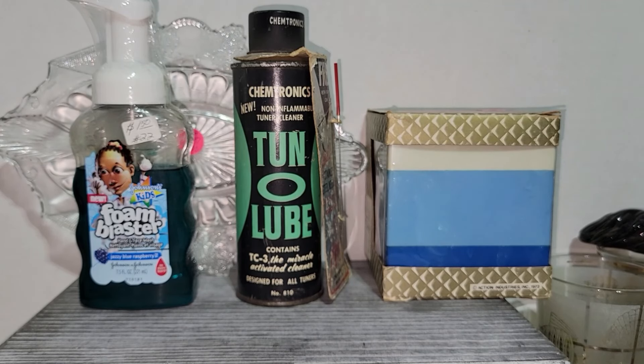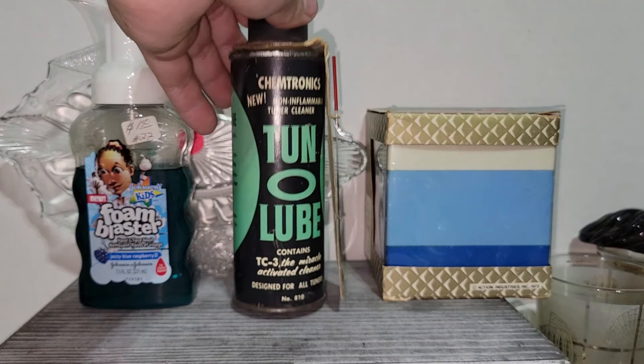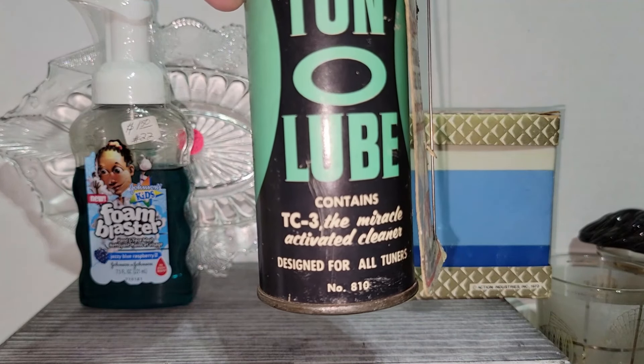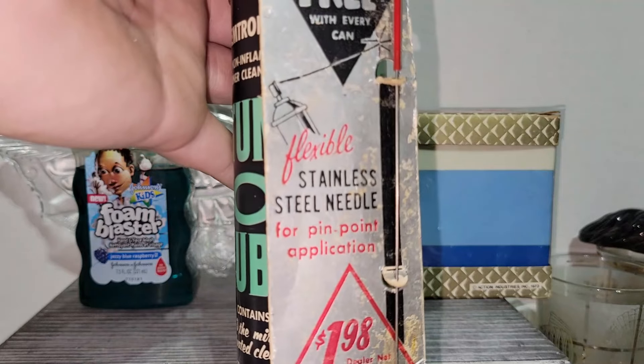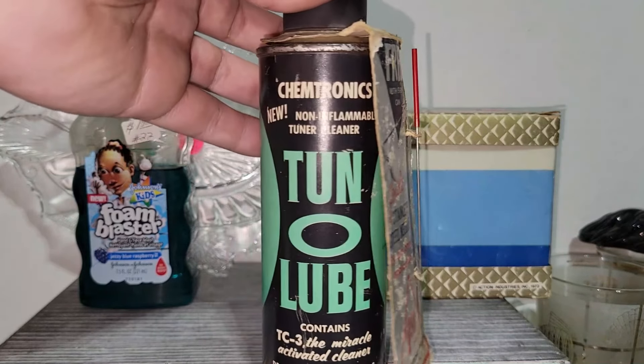Some more fantastic finds from Sophia's Thrift. This is a Chemtronics Tune-O-Lube cleaner — never been used, still has the product in it, and it even still has the stainless steel needle on it, which is awesome.